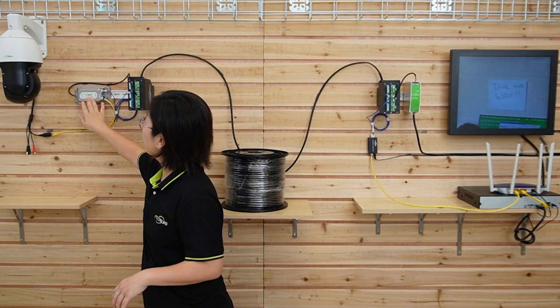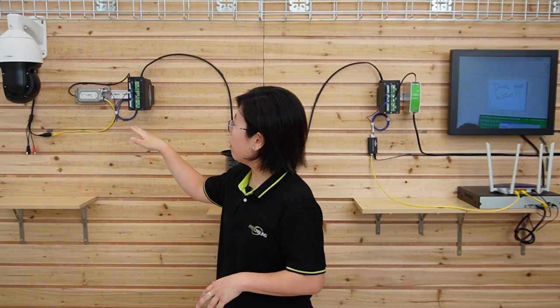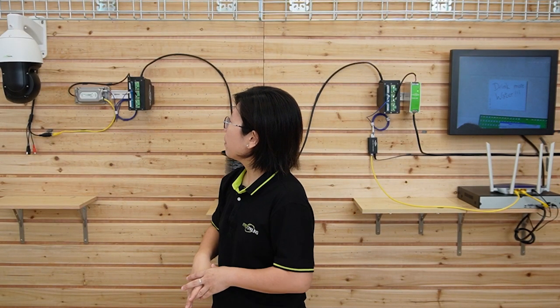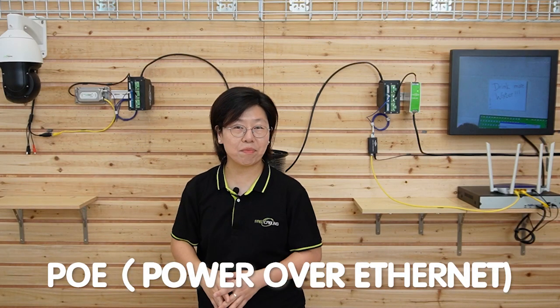Here we have the fiber media converter — this is the fiber PoE media converter, and it's the outdoor version, so you can use it in an outdoor environment. It can convert electrical signals into fiber-optic signals and also provide PoE technology at the same time.